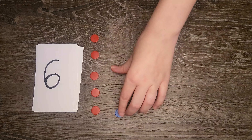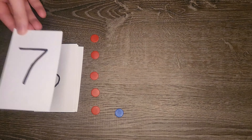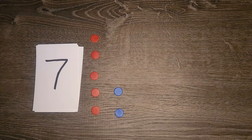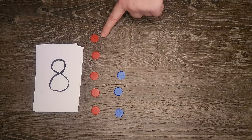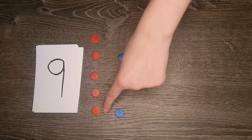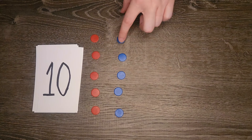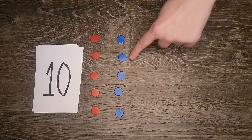Six: one, two, three, four, five, six. Seven: one, two, three, four, five, six, seven. Eight: one, two, three, four, five, six, seven, eight. Nine: one, two, three, four, five, six, seven, eight, nine. Ten: one, two, three, four, five, six, seven, eight, nine, ten.